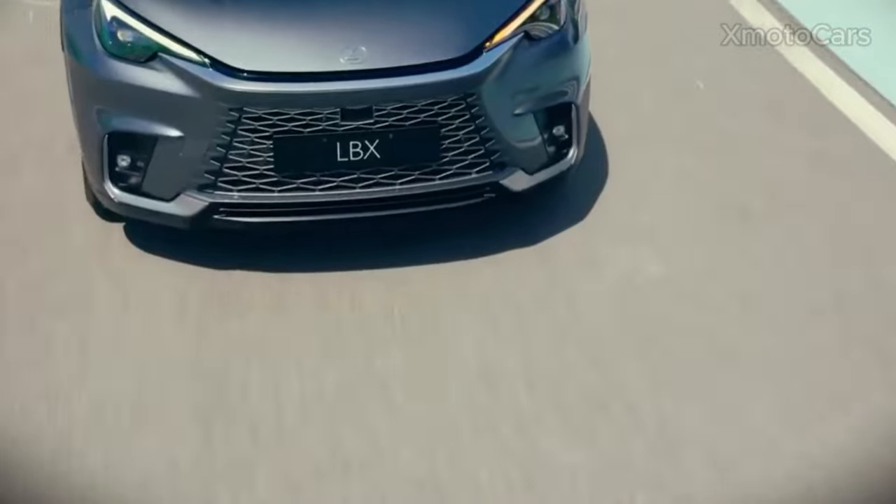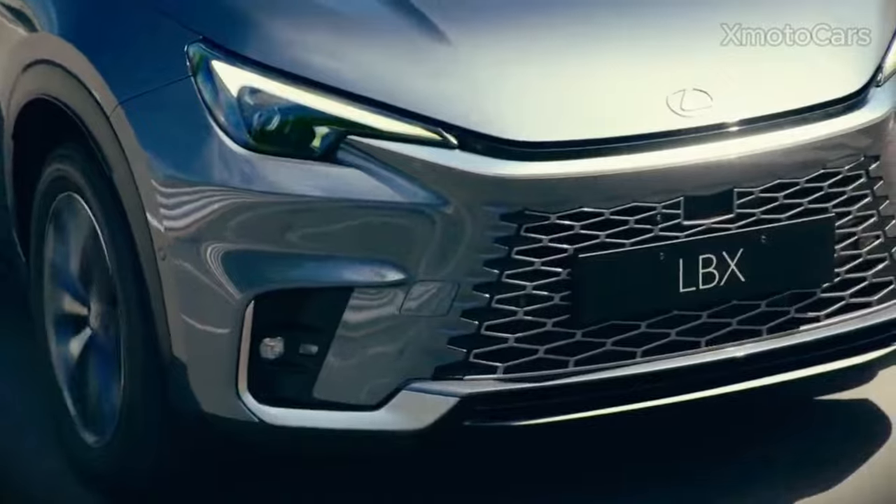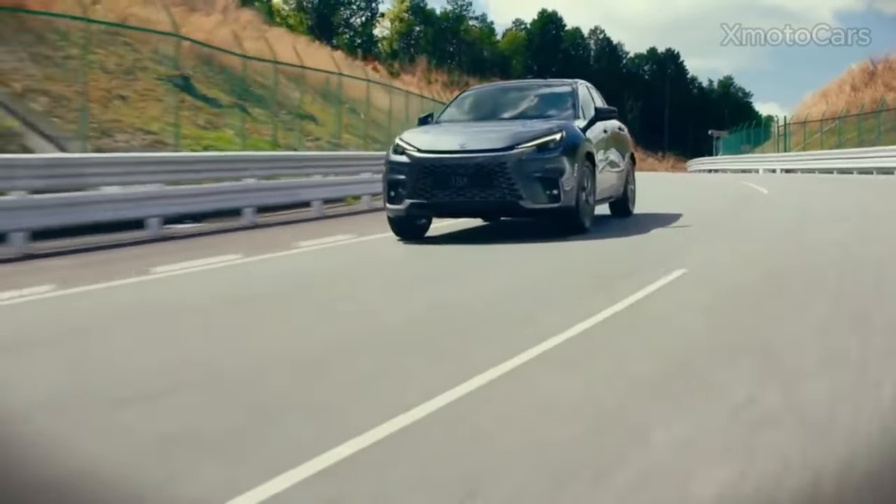LBX marks a new era for Lexus, capturing hearts with its combination of style, technology, and affordability. Thank you for watching.